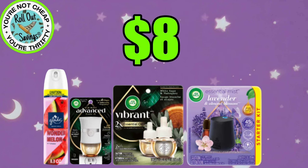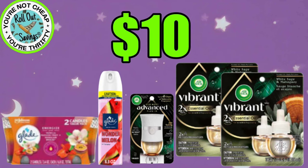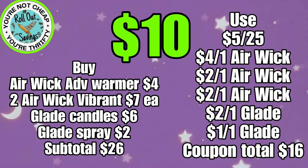This deal is $8.00. You're going to get your Glade Spray, your Advanced Warmer, 2-pack of the Vibrant Refills, and your Essential Mist Starter Kit, and that will be just $8.00. For $10.00, you're going to get two of the Oil Refill Kits, the Advanced Warmer, the Glade Spray, and the Glade Candle 2-pack, and again $10.00 on that one.